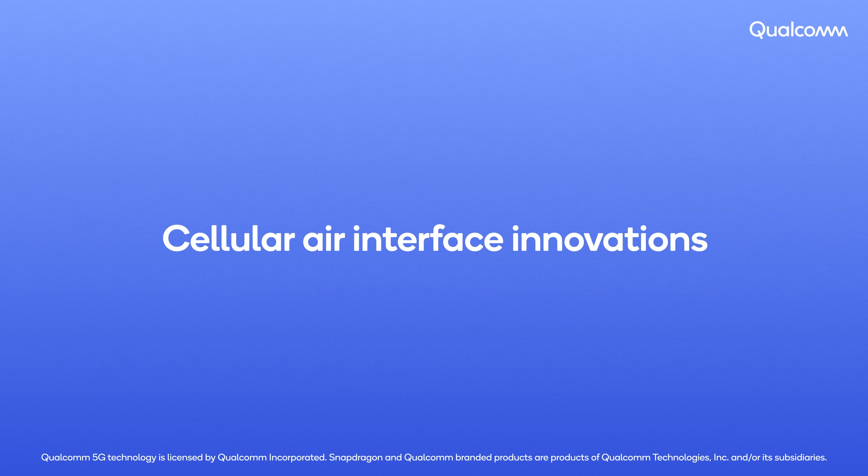For decades, we have been driving revolutionary advancement in air interface design that is at the core of all cellular communication systems, and key to bringing cutting-edge performance, efficiency and flexibility. Today, we are conducting extensive foundational research that is preparing us for 5G Advanced and 6G. In this video, you will see how our innovations are enabling full-duplex communication and powering greener networks and devices.